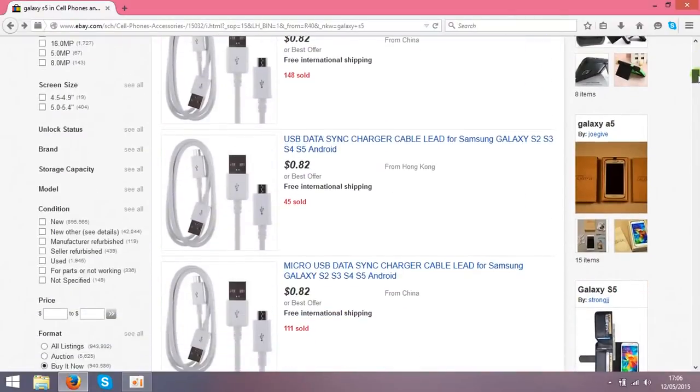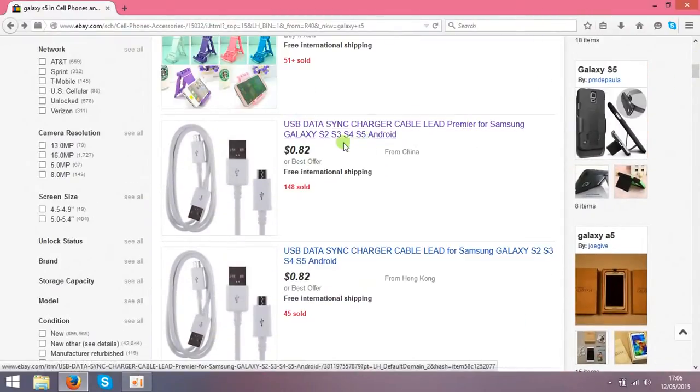Basically, find a seller who sells something cheap but that is selling very well. As you can see, this seller has sold 148 of these cables.